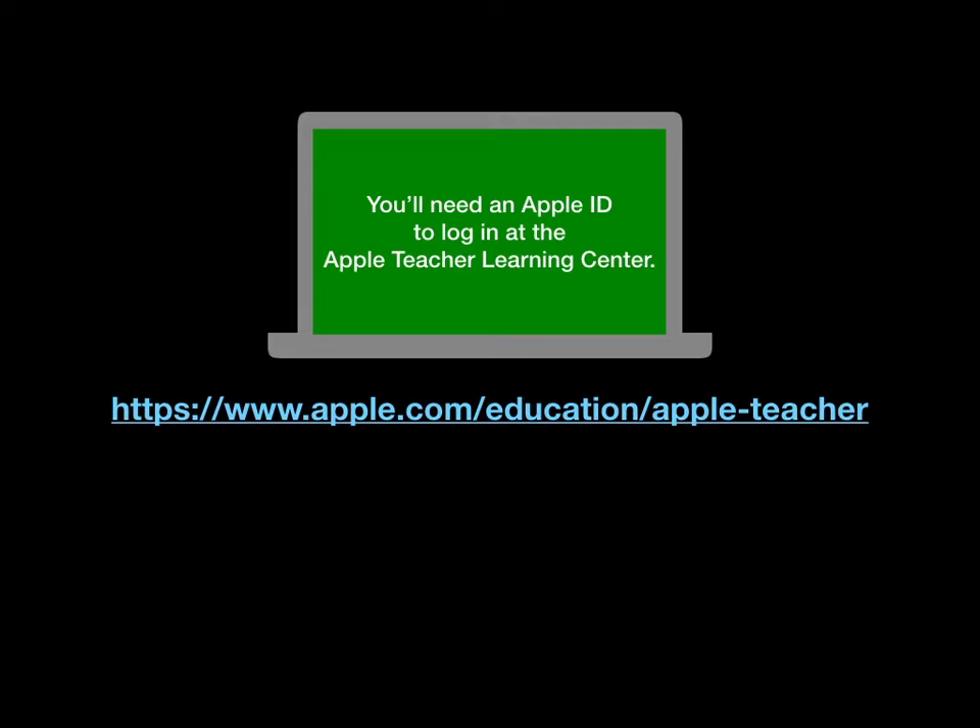You will need an Apple ID to sign up and to log in to work towards your badges. Use your Apple ID to log in to the Apple Teacher Learning Center.